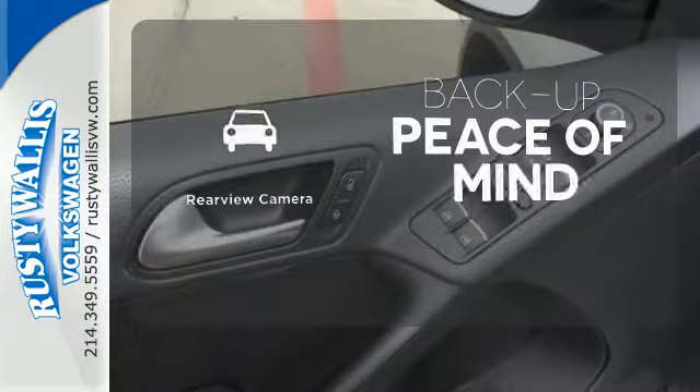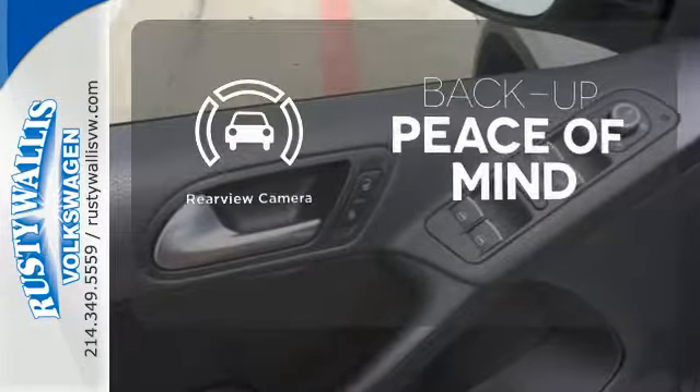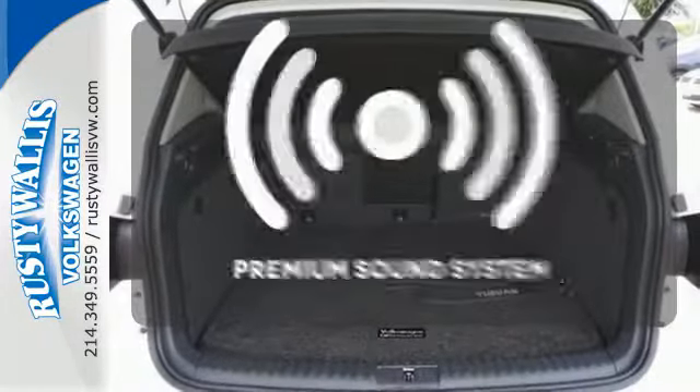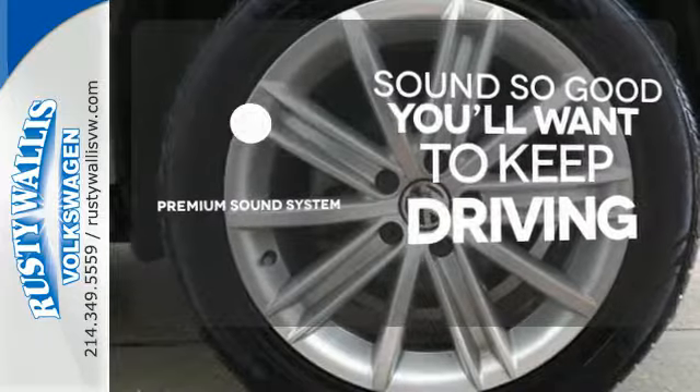Hindsight is 20-20 with a backup camera. Ward off the chills with heated seats. You might take a drive just to listen to the premium sound system.